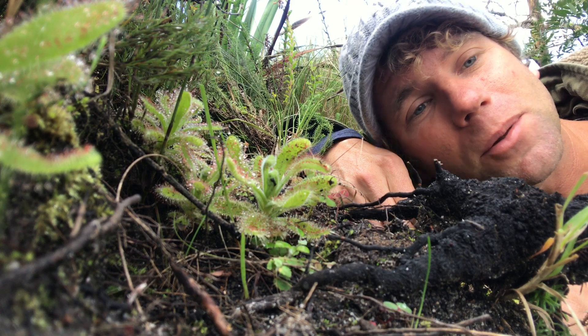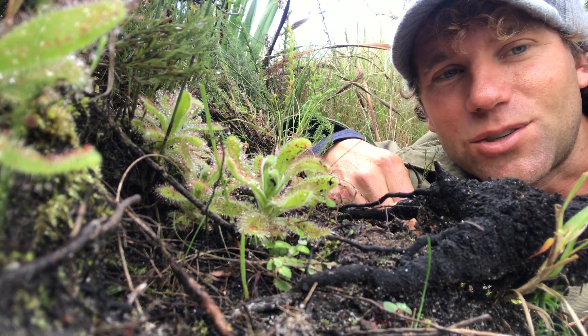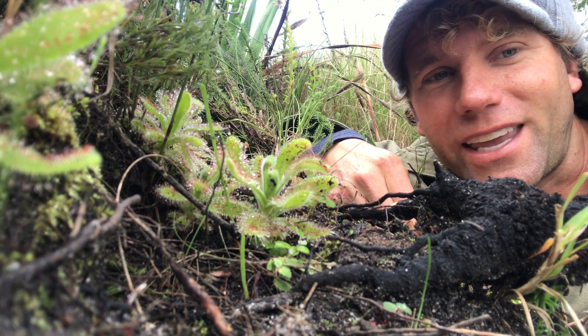So next time you run up Table Mountain, look out for these guys on the shady sides of the walkways. Such a pretty thing to see and so interesting to show the kids.